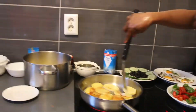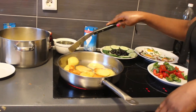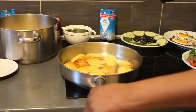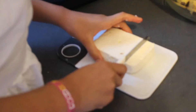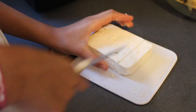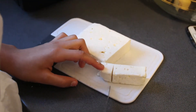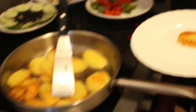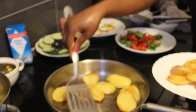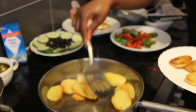Finally, breakfast! The potatoes, as you can see, are finished frying. Now we're putting them into a plate.